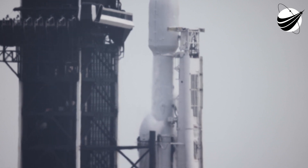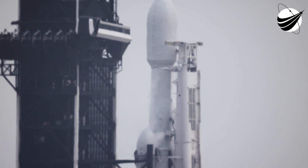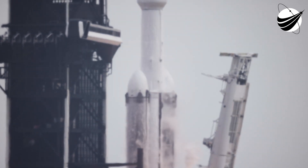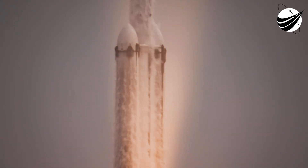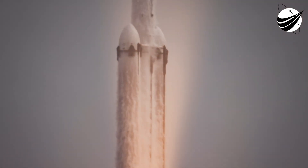Engine ignition. And liftoff — liftoff of Falcon Heavy and Psyche on a mission to a metal asteroid in deep space to study the building blocks of our planet's inner space.